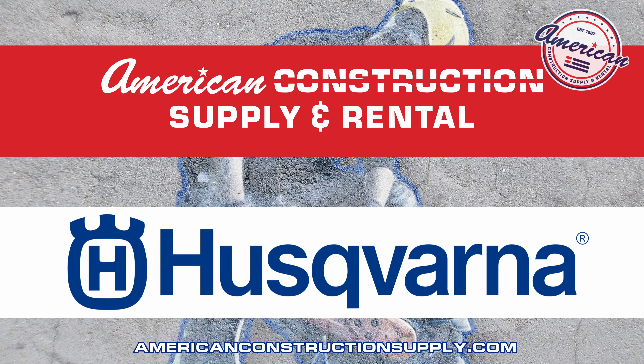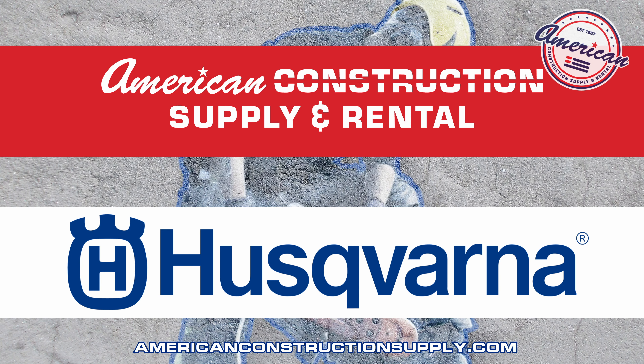This deal is only going on while supplies last, so make sure you stop by your local American branch and talk to your rep so we can get you hooked up.